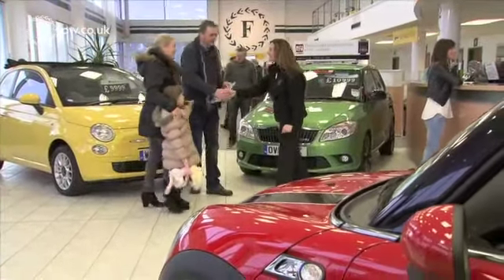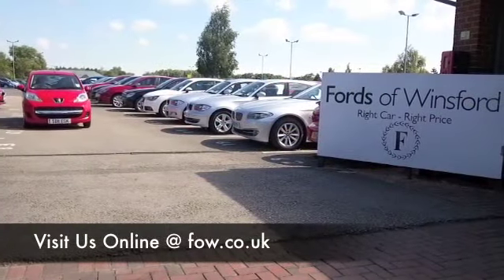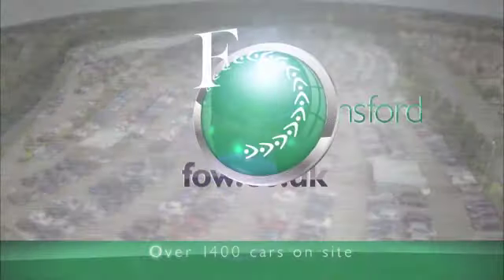Come and find out for yourself — why not ring and reserve with no deposit and no obligation, bring your licence with you, then you can have a test drive and discover this great car for yourself, at Fords of Winsford.